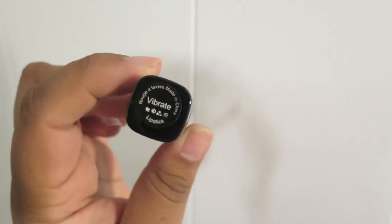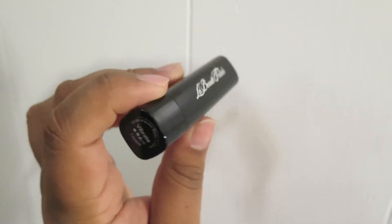Lastly, the last item — this is LA Beauty Fatale, I'm probably saying that wrong. We're going to open it up. So this is the color I have — I would not use this.